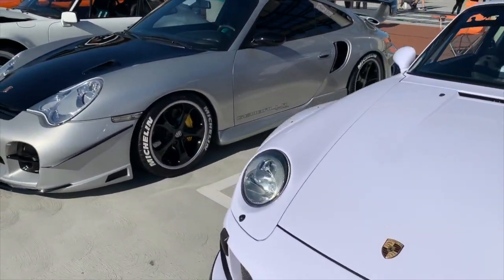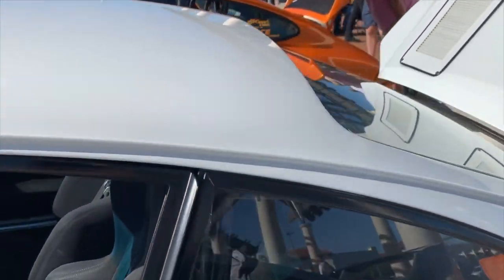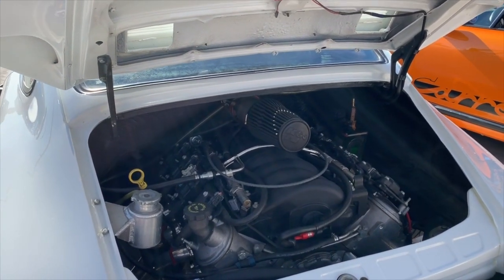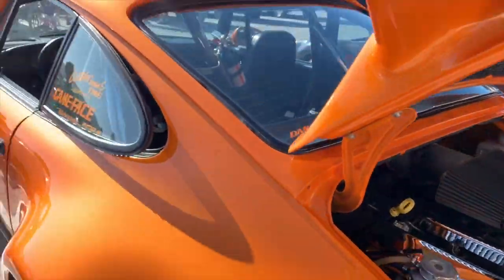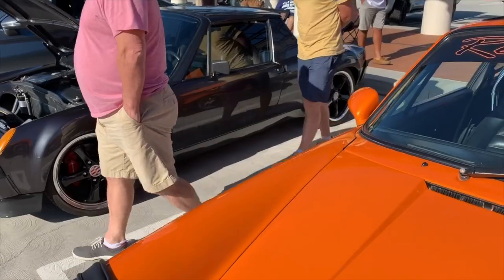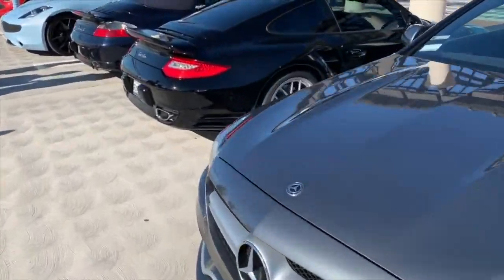Got a lot of Porsches through here - this one's really neat. Check this out: very nice racing seats in it. That is not a Porsche engine, that is an LS engine, as is the one sitting next to it right here. Really interesting that guys are now transplanting LS motors into Porsches. There are a lot of purists who wouldn't like that, but it actually doesn't really affect the weight.